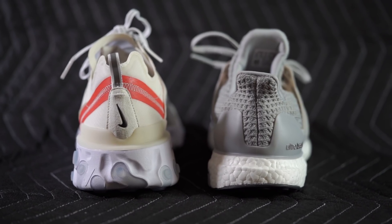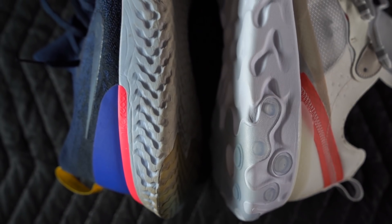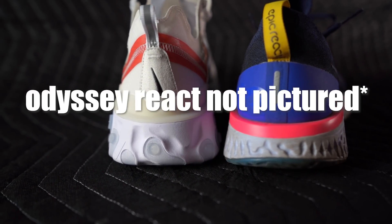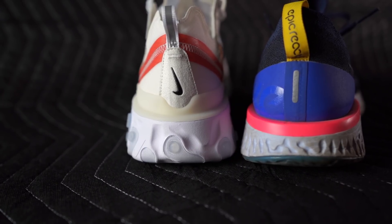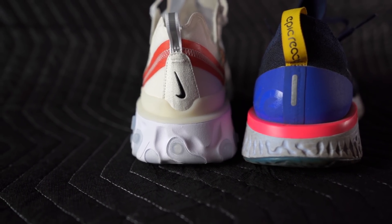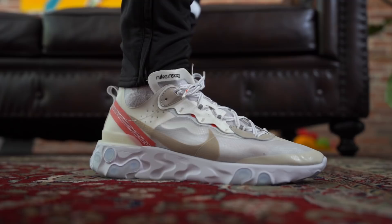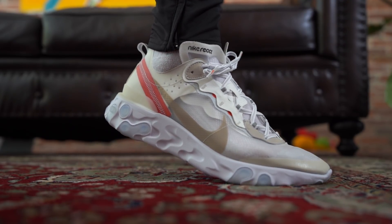Also, this React is a lot chunkier than the Boost. It's also a lot chunkier than other React models — more chunky than the Epic React, more chunky than the Odyssey React. It's very, very chunky. You look at these side by side, it's chunky cushioning. There's just more of it, and you can feel the difference when they're on your feet. I love that about the Element 87s.